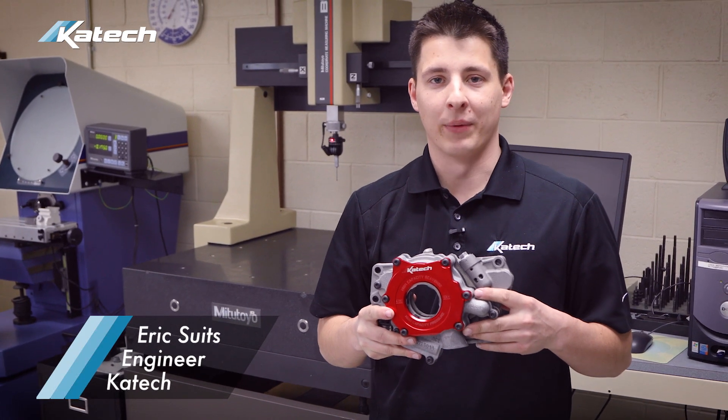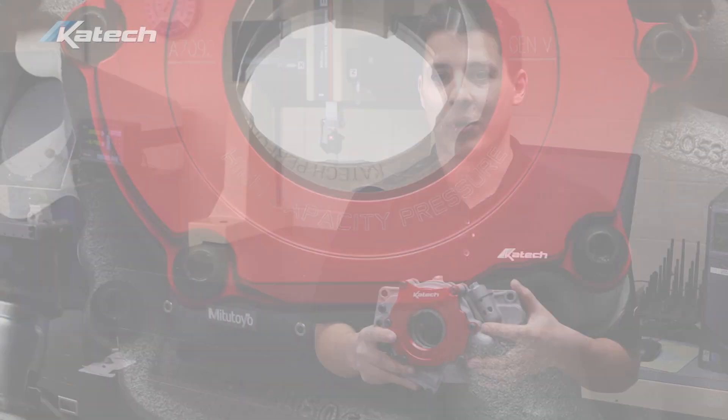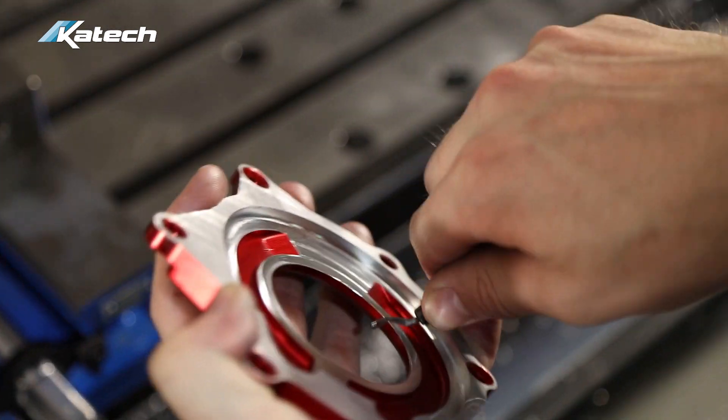KTEC just released a new and revolutionary oil pump for the LT engine platform. The LT dry sump oil pumps have had issues of low oil pressure, specifically in high output applications. KTEC saw this as an issue and pursued a solution.